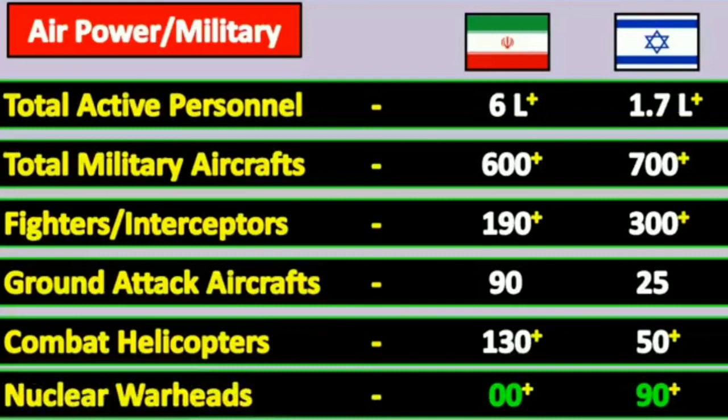Now air power and military: total active personnel — Israel 6 lakh and Iran 1.7 lakh. Total military aircraft — Israel 600 plus and Iran 700 plus. Frigate and interceptor aircraft — Israel has 119 units and Iran has 300 units.